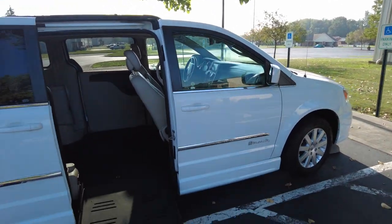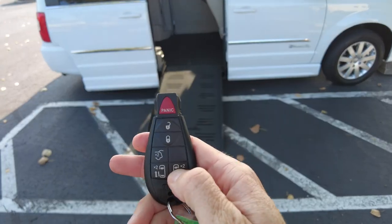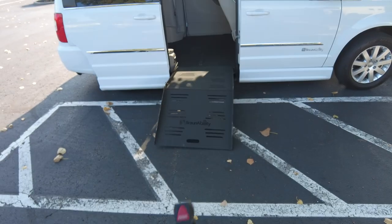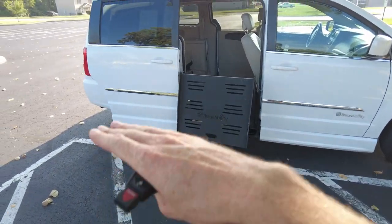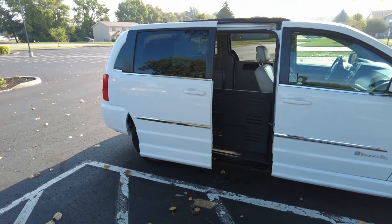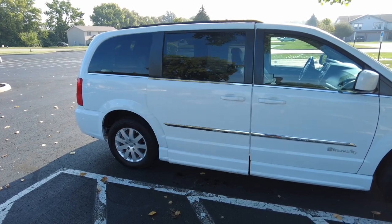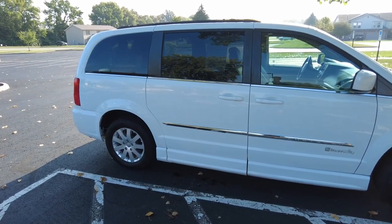It comes with keyless entry. If you hit the button for the door to close, the ramp will now come up, the van will kneel back up, and then once the ramp is all the way in the door closes — just by hitting the door button twice. It's an automatic system.